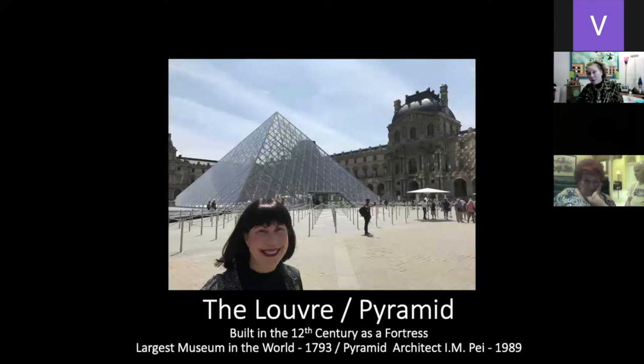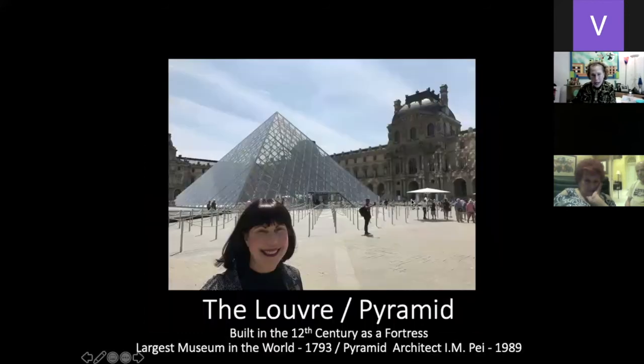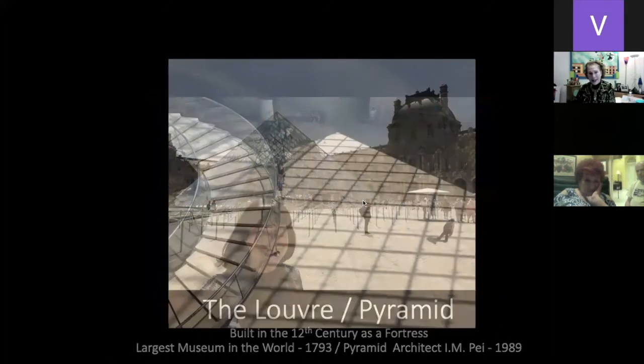We didn't really want to go to the Louvre because that's such a typical thing to do, but I had not seen the pyramid shape built by I.M. Pei, who recently passed away, built in 1989. The Louvre is the largest museum in the world, built in the 12th century. The pyramid built in 1989 represents the pyramid and the triangle — and it's huge inside with incredible lighting. This incredible modern piece is set behind a 16th century, built-in-1793 fortress.